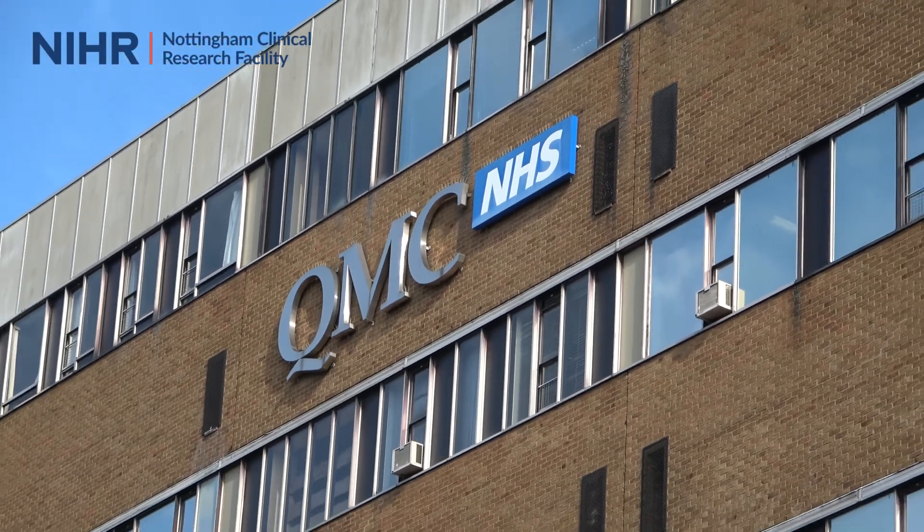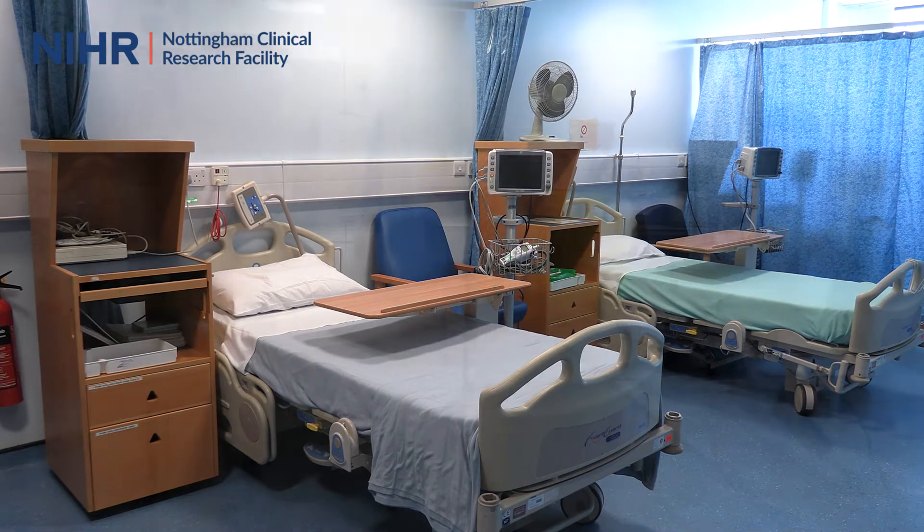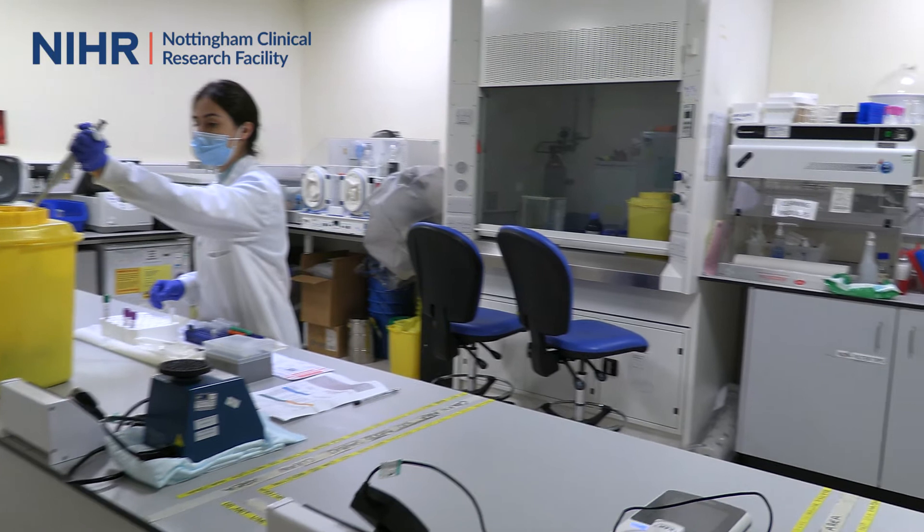It's a brilliant setup to run clinical trials. We've got the very brilliant advantage of being situated in the hospital and in close proximity to the wards and also to the patients, where they can come to the clinical research facility which also includes the lab area.